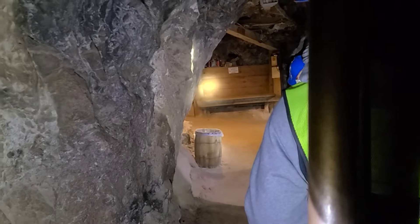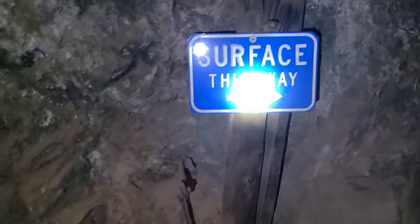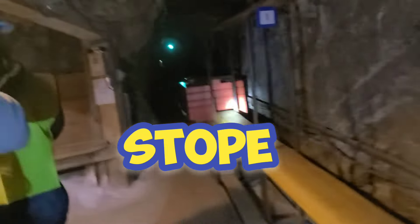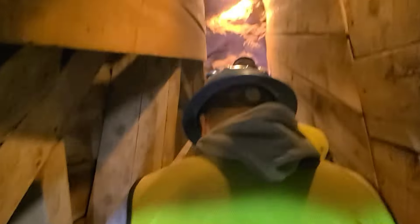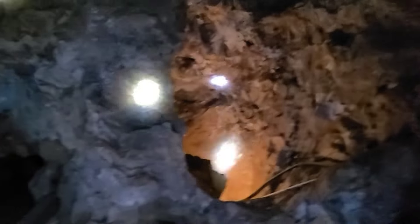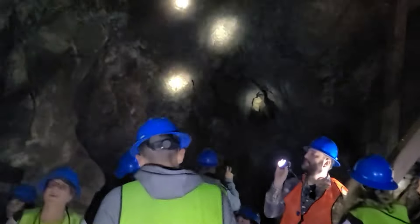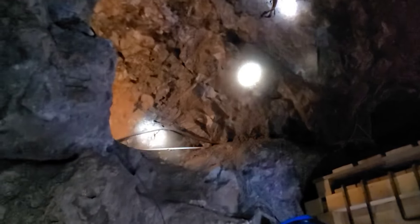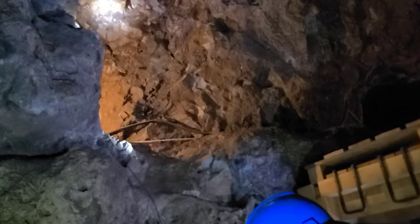Our first stop was the Grand Stope — spelled S-T-O-P-E. A mining stope is a dugout that follows the reserve of ore, which is the rock that surrounds the metal you're digging out. The Grand Stope was three stories high and filled with even more train tracks used to take out the mined rocks. The Queen Mine was once very active, and over 3 million tons of rocks were taken out of the Grand Stope alone.